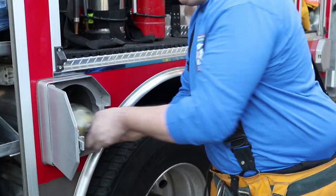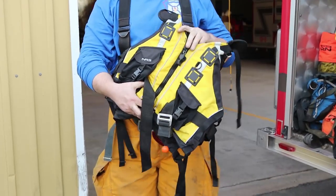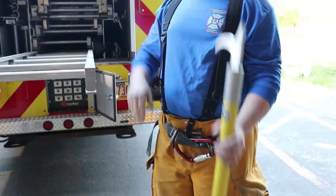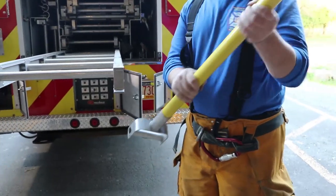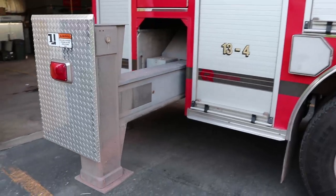Fire trucks are also equipped with lots of tools to help us with many different situations, not just house fires. Some tools help us poke through ceilings or get through blocked doors. I didn't realize firefighters responded to so many different calls.